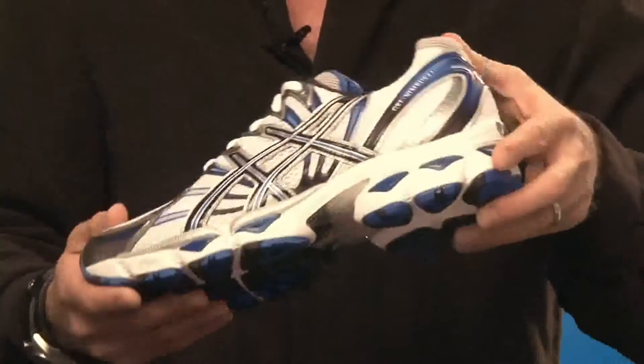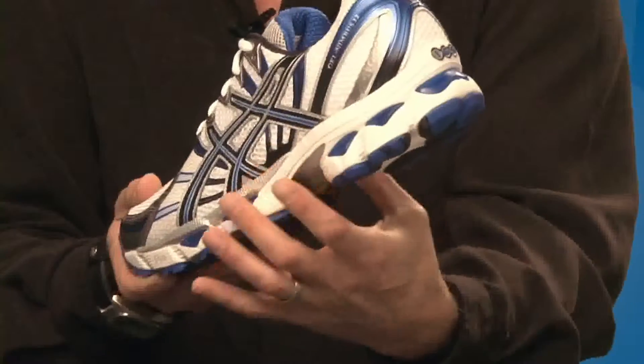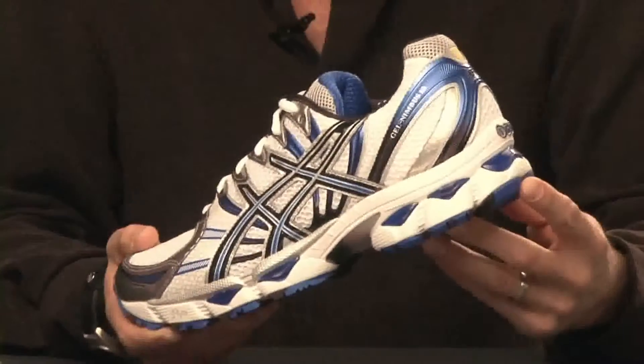Secondly, we've given the shoe a more streamlined heel construction. This has helped reduce weight for a more performance-oriented ride.